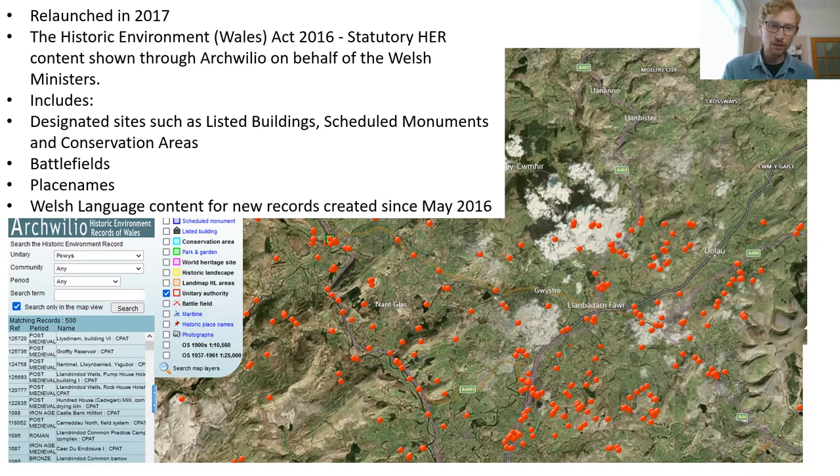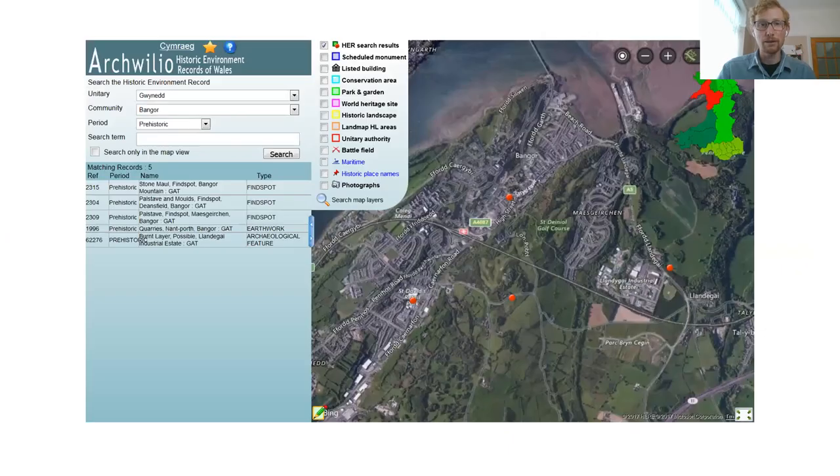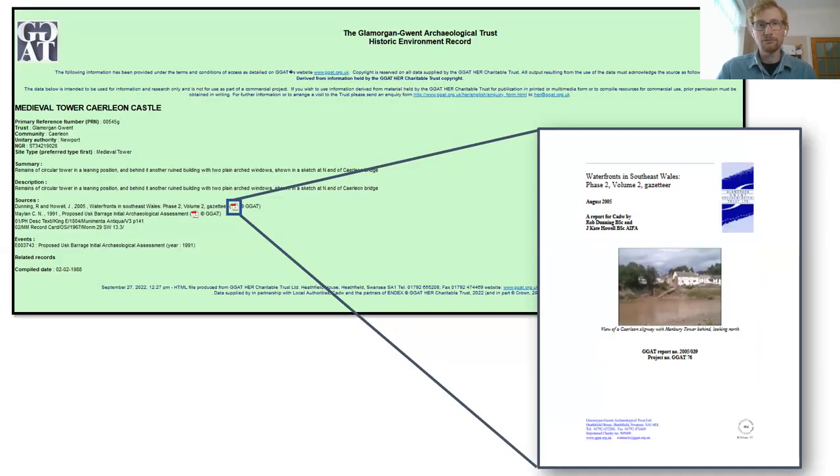This isn't the first time Archwilio has been revamped — the first time was in 2017 due to the Historic Environment Wales Act, when statutory HER content was made available through Archwilio on behalf of the Welsh Ministers. This includes designated sites — listed buildings, scheduled monuments, conservation areas — battlefields, place names, and Welsh language content for HR records created since May 2016. Various changes have been made to Archwilio's content since launch, including the ability to view grey literature reports and related records from the cross-reference field.